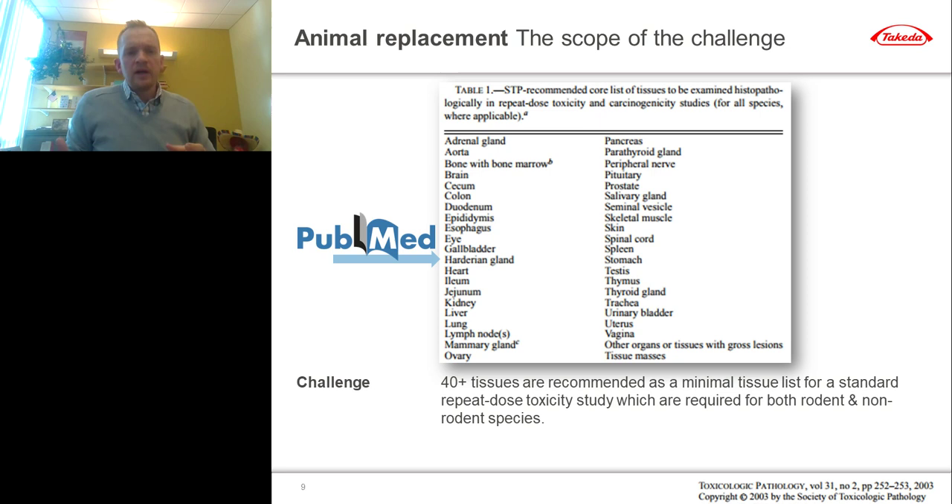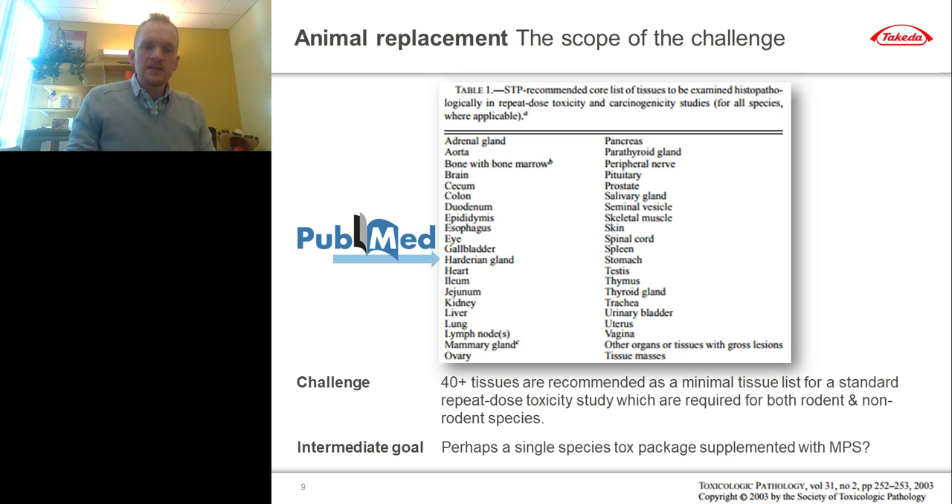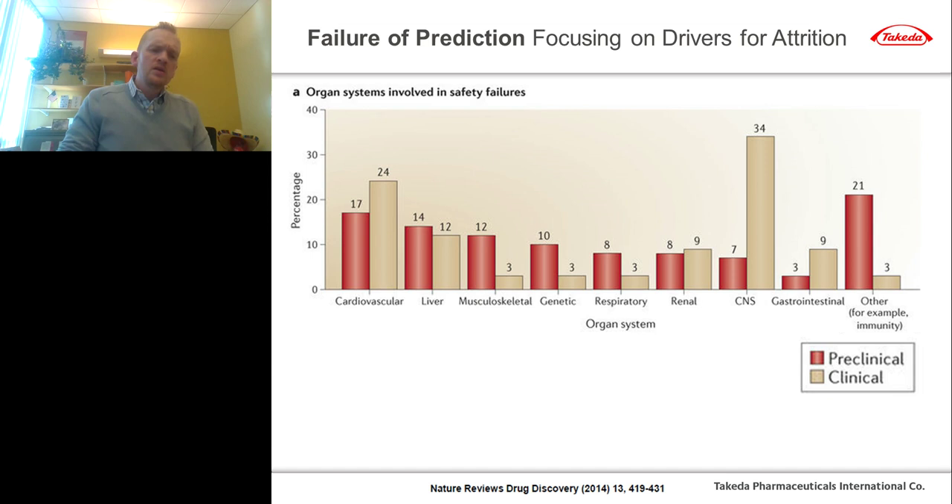The scope of the challenge is bigger than some people realize. The Society for Toxicologic Pathology recommends over 40 different tissues be examined by a board-certified pathologist from two different species in a GLP tox study to ensure a drug is safe enough to progress into humans. Even if we had the best heart-on-a-chip or brain-on-a-chip available, the likelihood of one day having 40 separate and interactive chips for adrenal glands, aortas, bone, brain, cecum, all tied together — that's a ways from where we are today. It's helpful to focus on more intermediate goals, like integrating safety by design into our drug discovery pipeline.